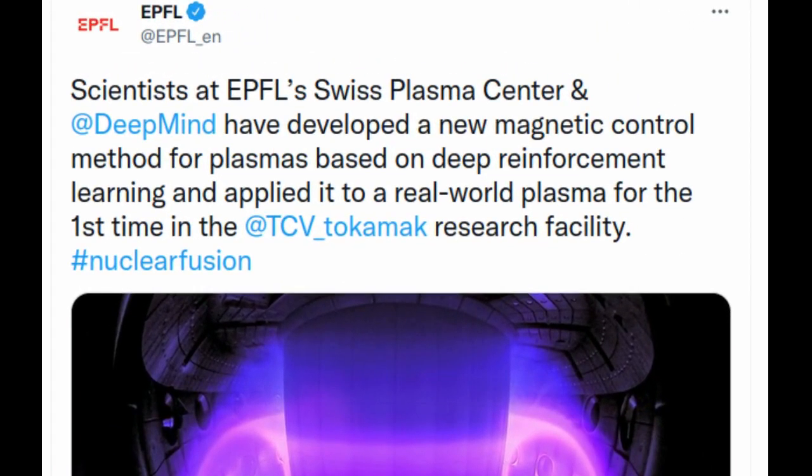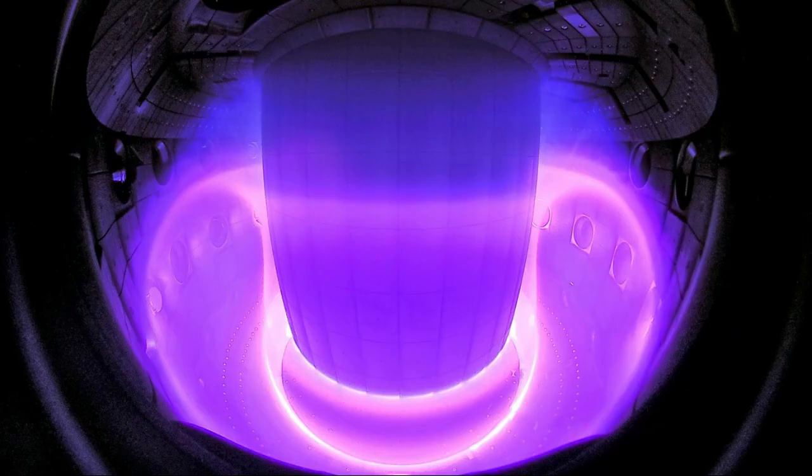Scientists at EPFL's Swiss Plasma Center and DeepMind have jointly developed a new method for controlling plasma configurations for use in nuclear fusion research. EPFL's Swiss Plasma Center has decades of experience in plasma physics and plasma control methods. DeepMind is a scientific discovery company acquired by Google in 2014 that is committed to solving intelligence to advance science and humanity. Together, they have developed a new magnetic control method for plasmas based on deep reinforcement learning and applied it to a real-world plasma for the first time in the SPC's Tokamak Research Facility. The study has just been published in the journal Nature.